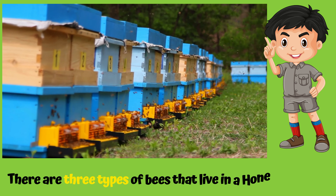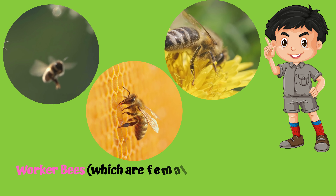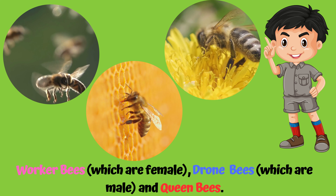There are three different types of honeybees in a honeybee hive: worker bees, which are female; drone bees, which are male; and queen bees.